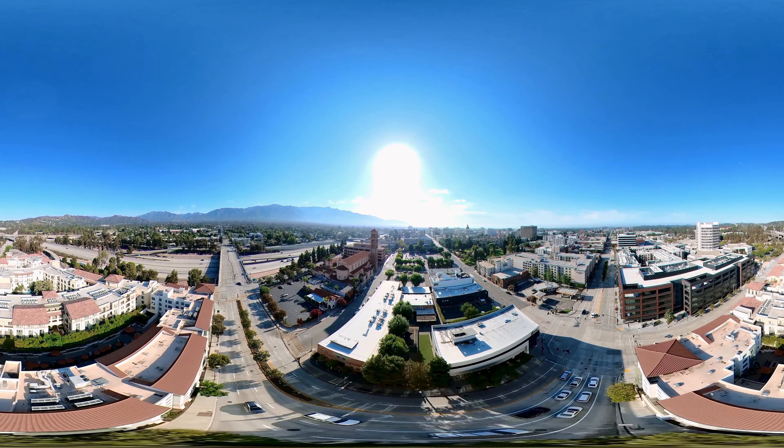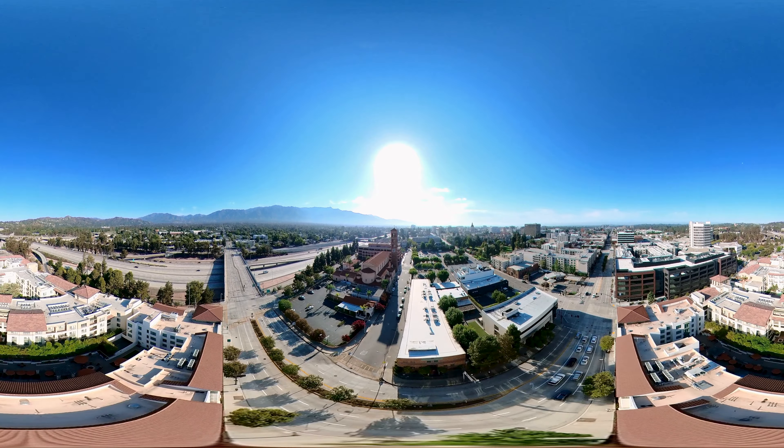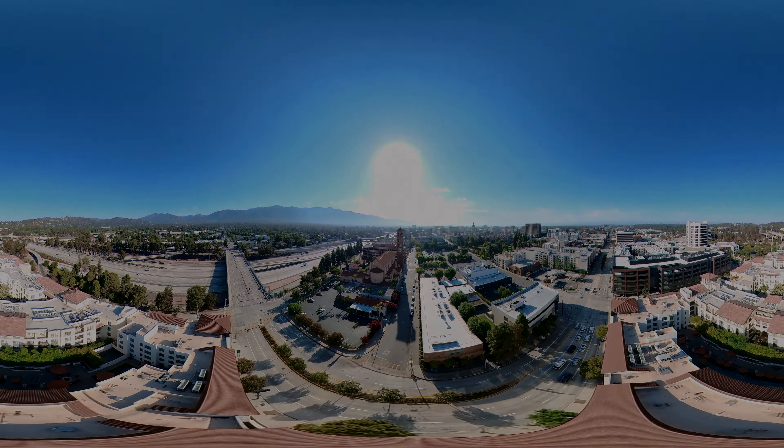This stunning 3D video makes it crystal clear why booking your next stay in Old Town Pasadena with the Marriott Residence Inn is the right move.